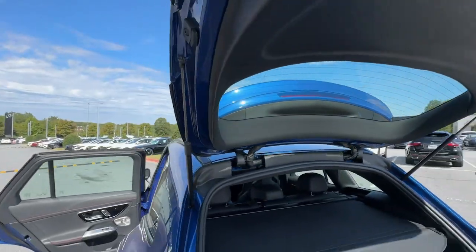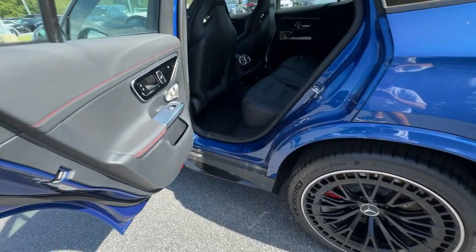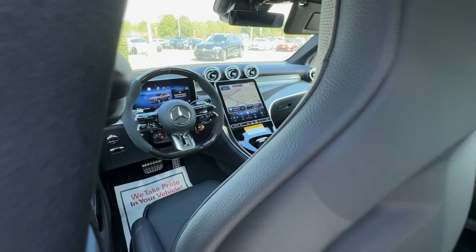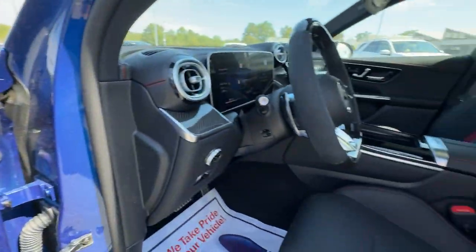These are just some of the great options this vehicle comes with: heated steering wheel, Apple CarPlay and/or Android Auto, wireless Apple CarPlay and/or Android Auto, touchscreen infotainment system, keyless entry, moonroof, and power liftgate.